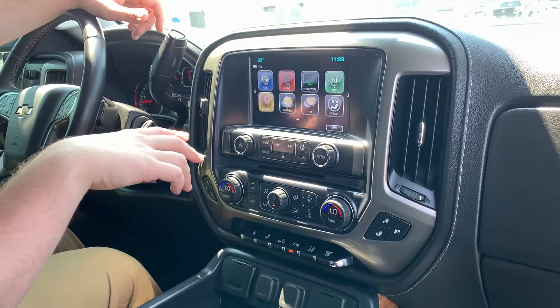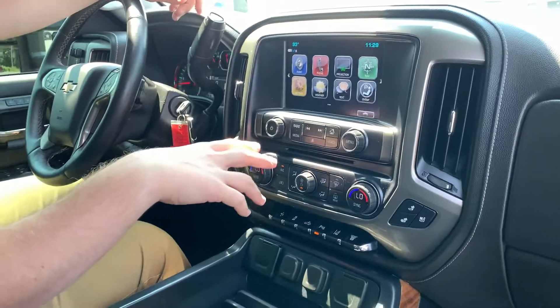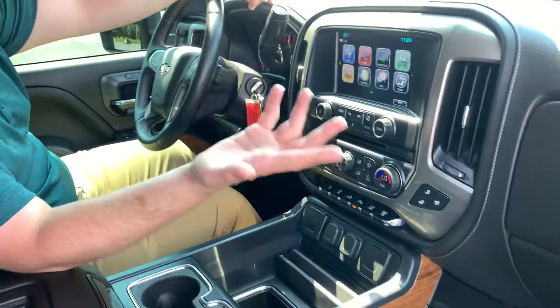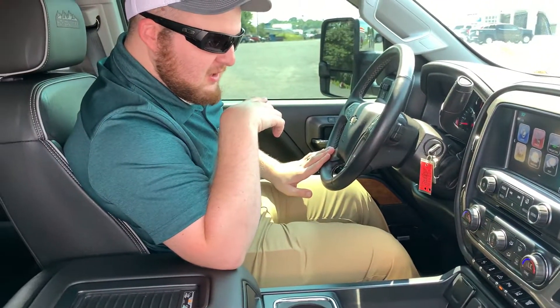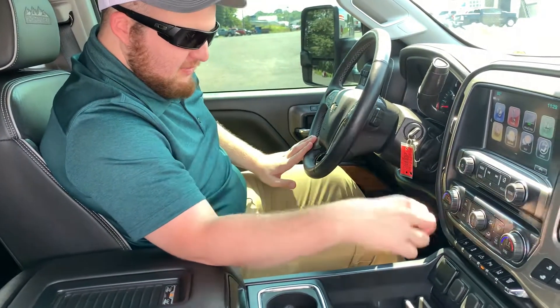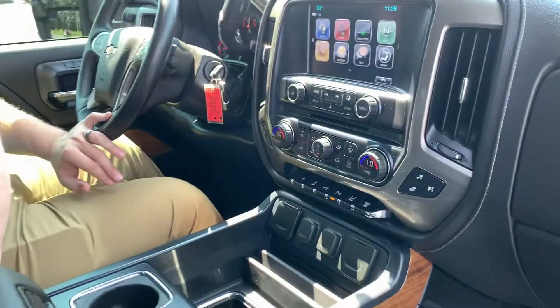It does have navigation, your weather app, your text app, and OnStar — you do get a one-month free trial with it being a certified vehicle. It does have the heated steering wheel. It also has the cargo lamp for the bed, so you've got a light that shows in the back there.